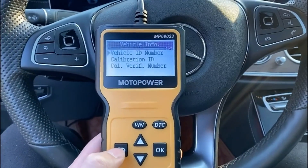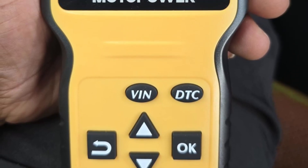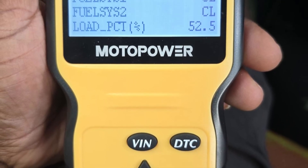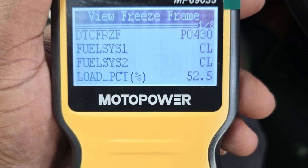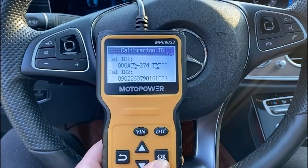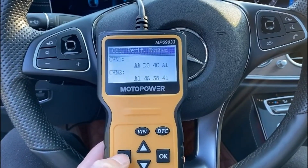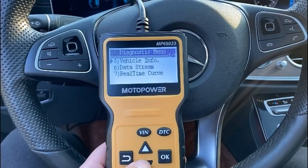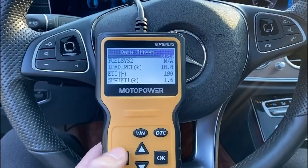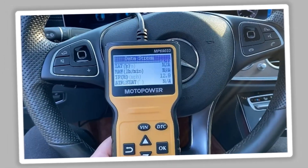While it does not support systems like ABS or airbags, it excels at identifying engine-related issues, turning off the check engine light, and giving accurate real-time data. For drivers looking for a dependable, budget-friendly scanner that provides the essentials with a few extras, the Motopower MP69033 is a fantastic choice. It proves that you do not need to spend a fortune to take control of your car's diagnostics.